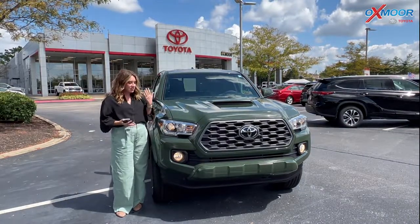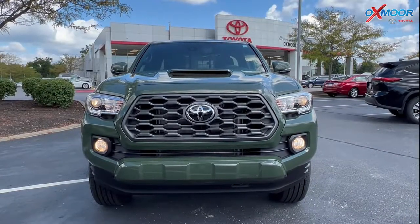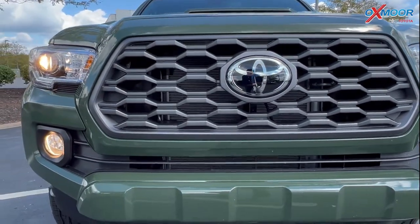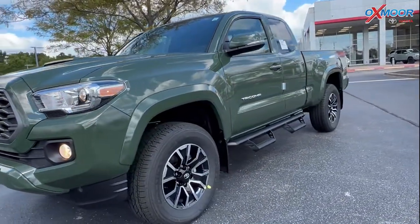So let's go over some of the details on this specific one. In the front you do have that color match front bumper, this aggressive mesh grille, your fog lights, and 17-inch alloys.